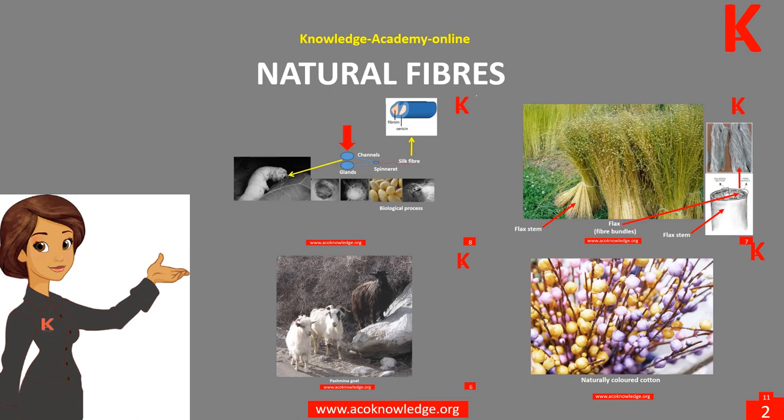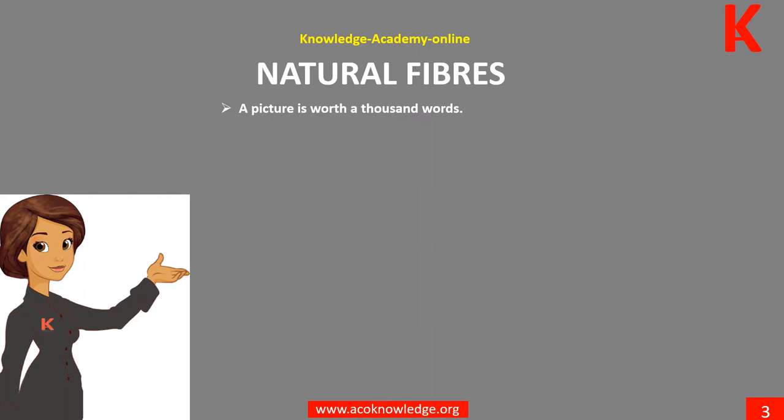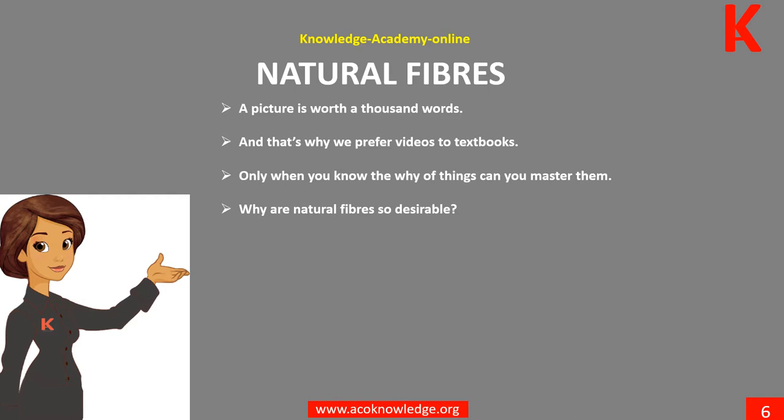Welcome to the Knowledge Academy Online. This demo is concerned with natural fibers. A picture is worth a thousand words, and that's why we prefer videos to textbooks. Only when you know the why of things can you master them.